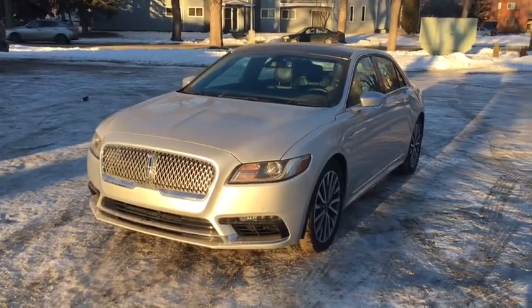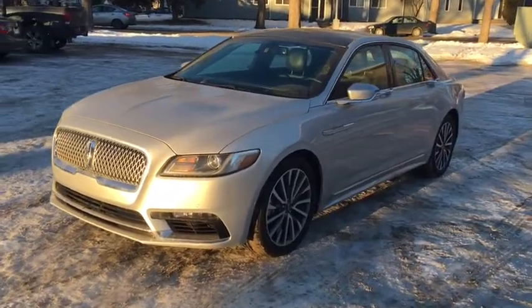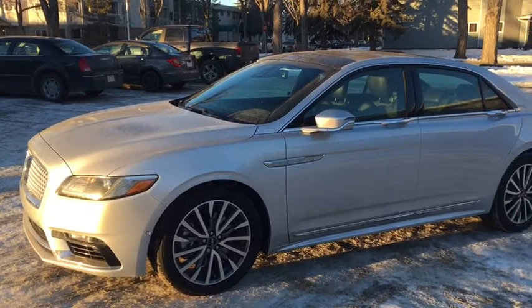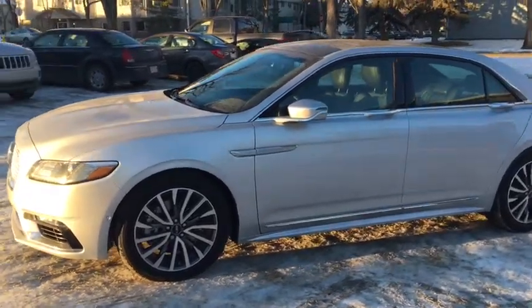Starting off, we have chrome as you can see in the grille and the bumper. We have fog lights as well as HID with LED signature lighting. I should also mention that there's a front camera which is part of the 360 camera system included on this vehicle, in addition to those front parking sensors.